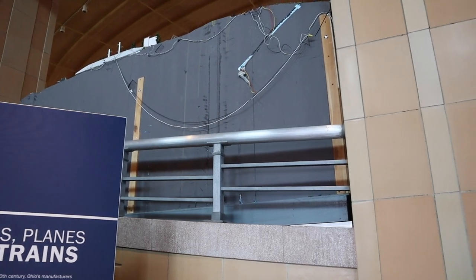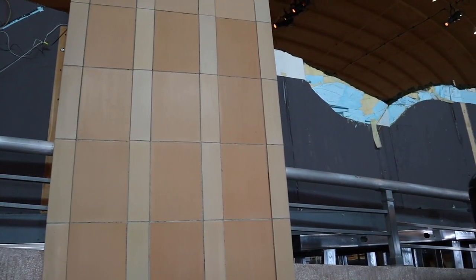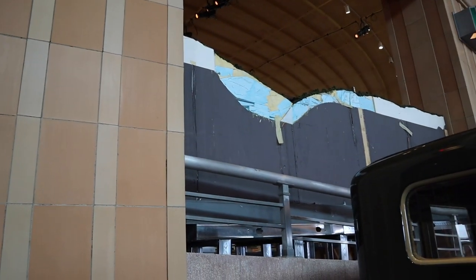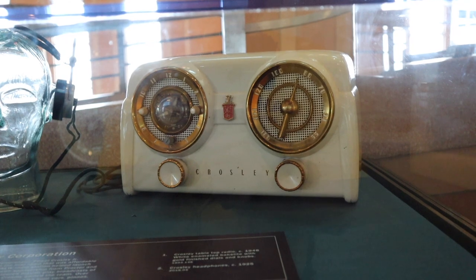This is another behind-the-scenes look at their dioramas depicting Cincinnati in the 1950s. Here's another Crosley item — this is a radio from 1948.